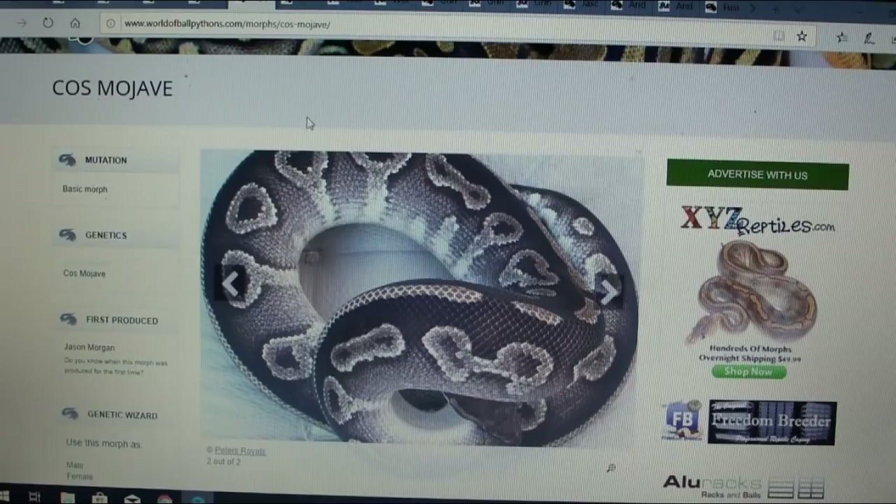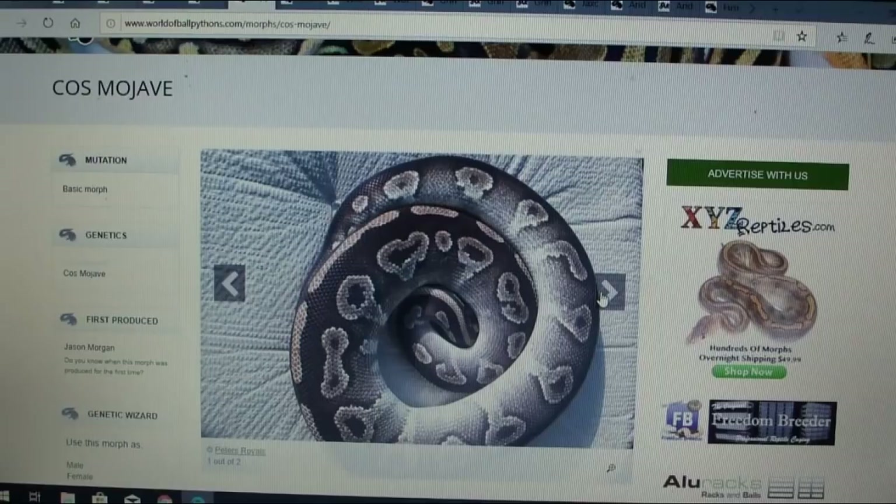This one is the cos mojave. There's a mojave out there already, but this definitely looks different — maybe it's a different line of mojave specific to this breeder. It looks like it was first produced by Jason Morgan.